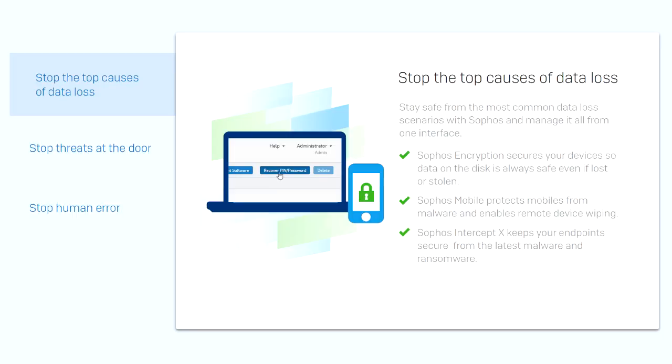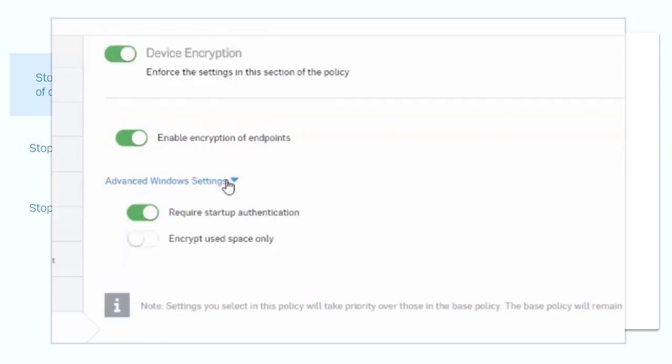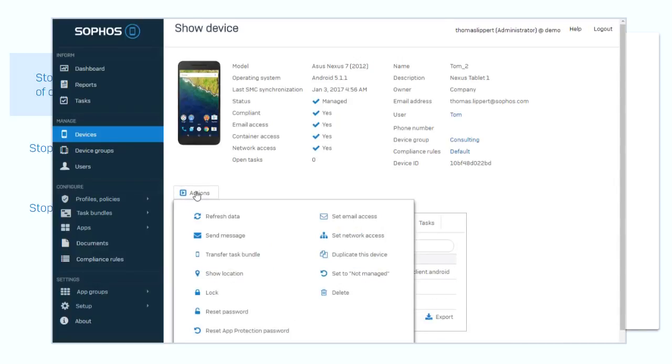First, stop the top causes of data loss. This is a great place to start your data protection strategy. Sophos Central Device Encryption secures your PCs and Macs so that data is safe, even if these devices are lost or stolen. And it's all centrally managed, enabled in a few clicks. Add Sophos Mobile to the mix to protect phones and tablets from malware and to enable remote wiping, device location, and custom messages.